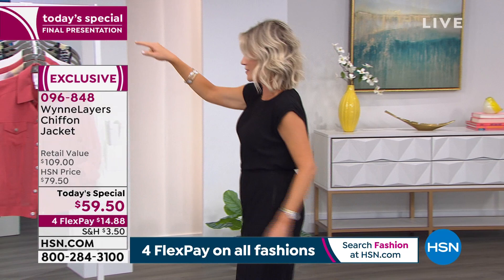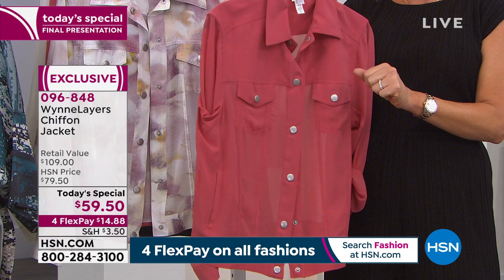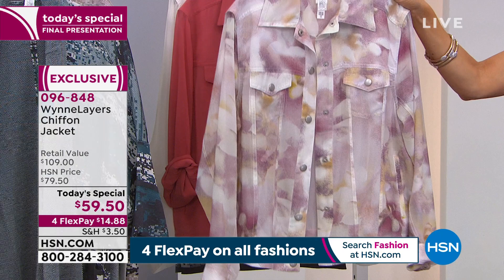Here's what we have left. Geranium — this is what I had on earlier — there are 200 in extra small through large now, and a couple in 2X through 4X. Blush floral has all sizes, extra small through 4X, but there's about a dozen in each.